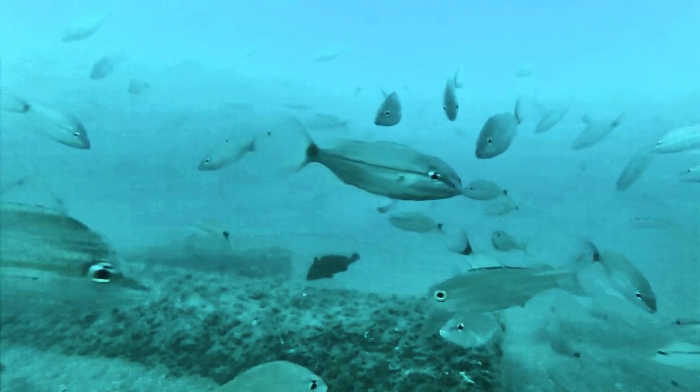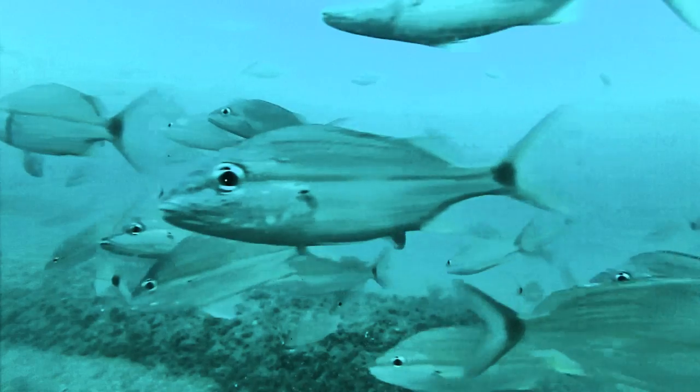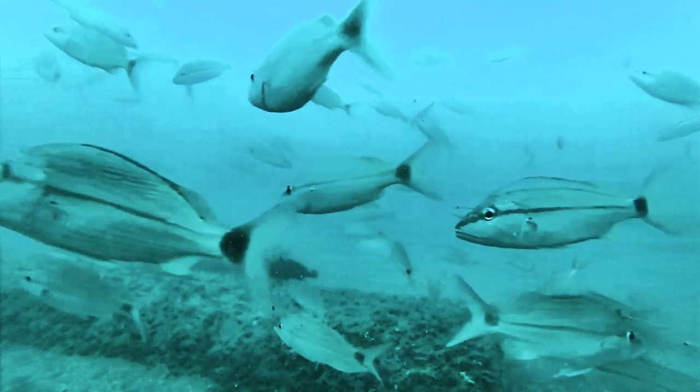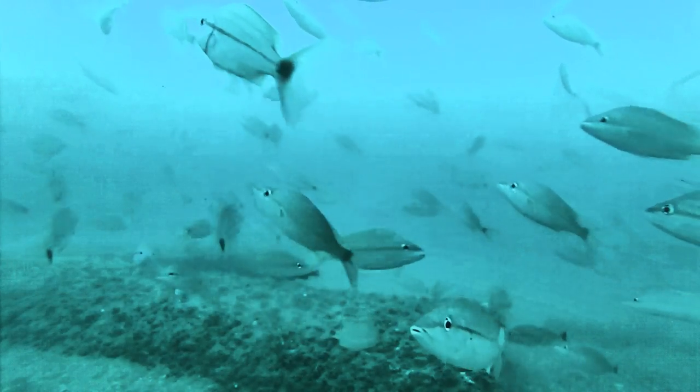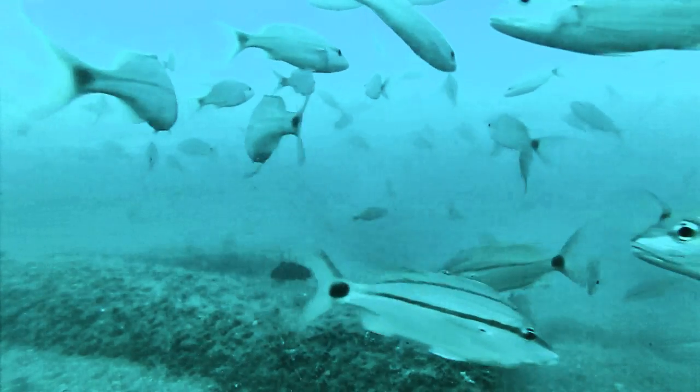There's a vermilion snapper going over top of that culvert right there. Grunts, lots of grunts. That's all bait, folks. It's all bait. And as soon as I see something of interest, I'll do another stop action.